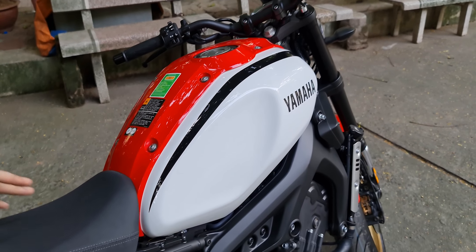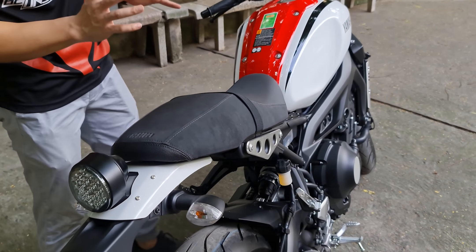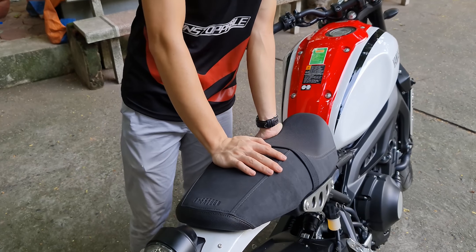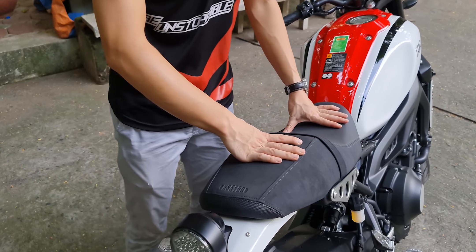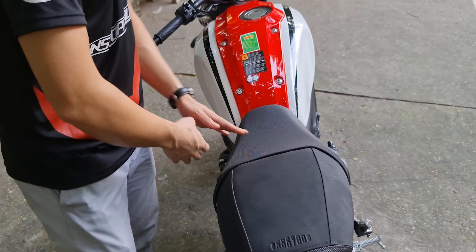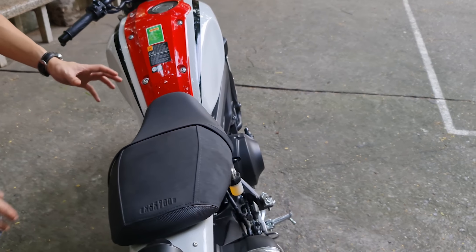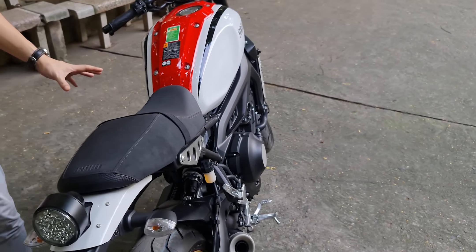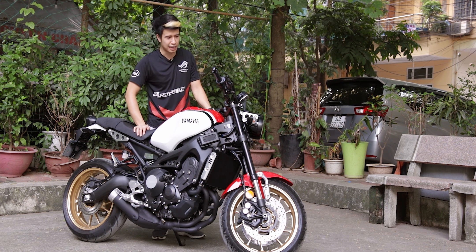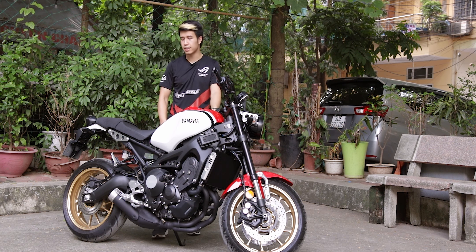Yên xe là yên liền, và yên của chiếc XR900 khá là ngon - êm, mềm. Nhưng có một điểm trừ là yên tương đối cao và bề ngang chỗ gần bình xăng rộng sang 2 bên. Mặc dù mình cao 1m76, ngồi lên chiếc xe này vẫn khá khó để chạm được gót. Nếu cố kẹt chặt chân vào 2 bên yên xe thì vẫn chạm được gót nhưng rất khó chịu, vẫn phải hơi nhúi chân một tí. Chiếc xe này có yên xe cao 830mm - các bạn nào chân ngắn cần phải lưu ý khi chọn mua. Nếu chân không chạm đất sẽ rất khó điều khiển và rất nguy hiểm.